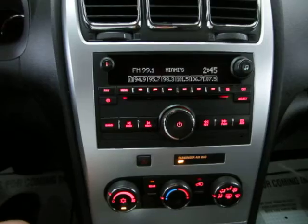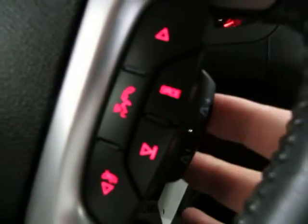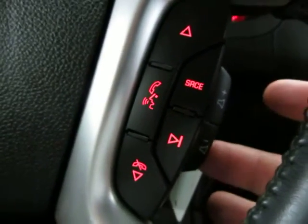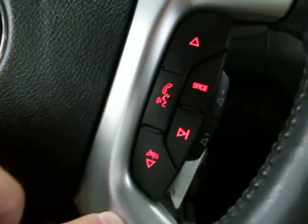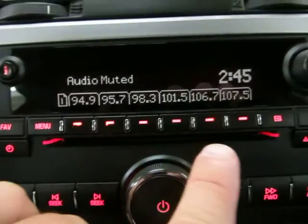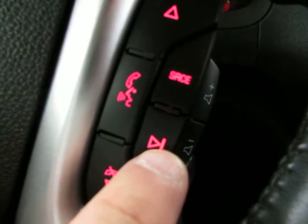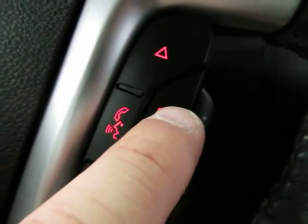To turn on the radio, turn it on here. You have volume controls right on the steering wheel — raise the volume here, lower it here, mute it in the center. The two buttons navigate your preset stations. The seek button takes you to the next available station, and the source button changes from AM to FM and so on.